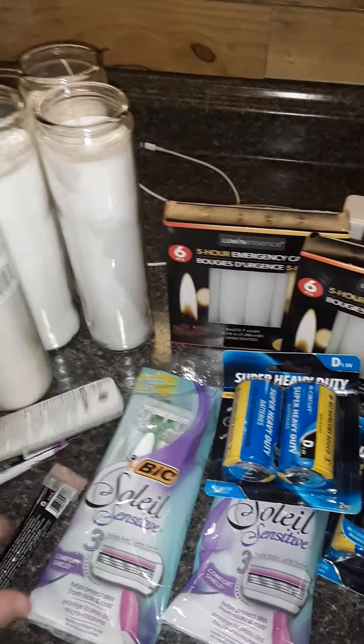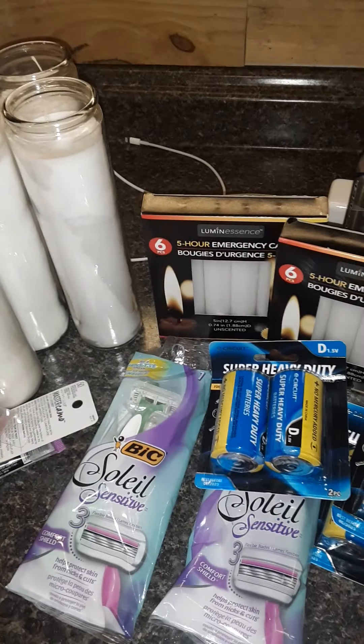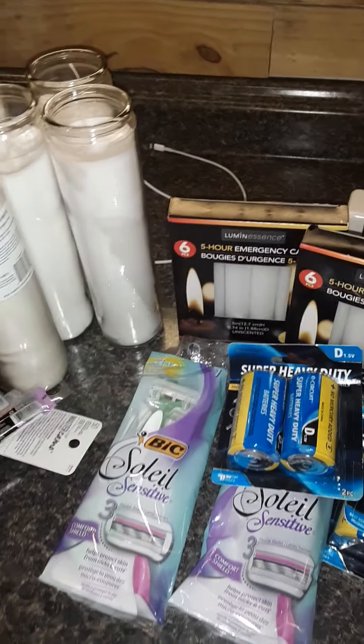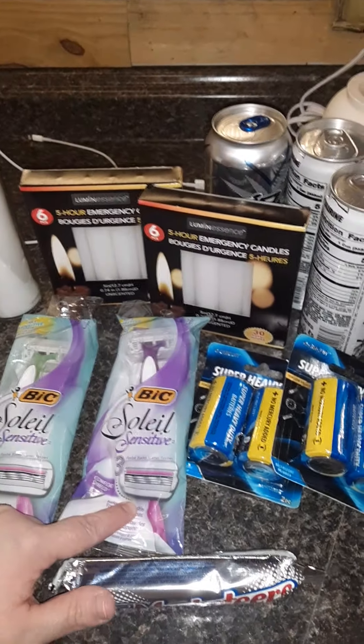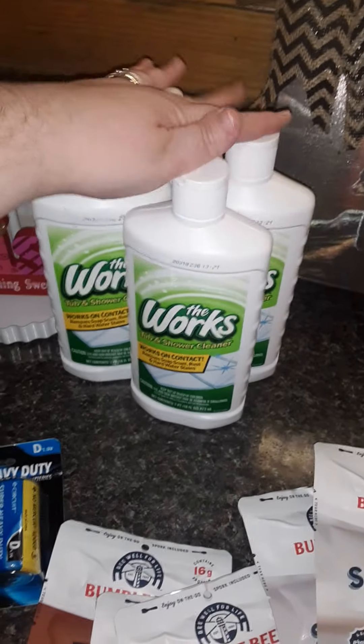The D batteries are for my lanterns for when the power goes out. I found these at the Dollar Tree. I don't know what I'm gonna use purple for as a lip cream, but you know, sometimes I might feel like it. More D batteries, more energy drinks — they have these. I also picked my kids up some more of these; my youngest one likes them.